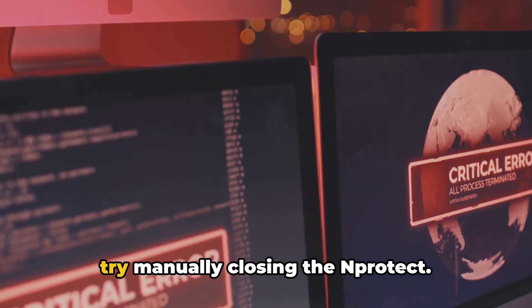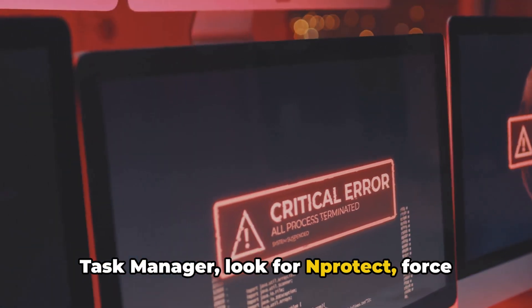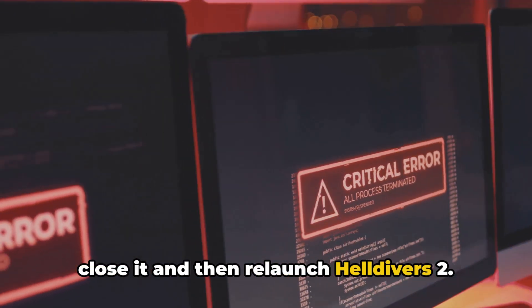If you're still encountering this error, try manually closing the N-Protect. To do this, close Helldivers 2, open the Task Manager, look for N-Protect, force close it, and then relaunch Helldivers 2.